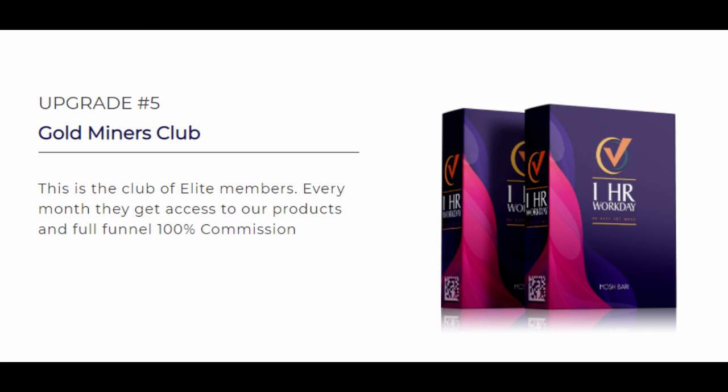Upgrade Number 5 is the Gold Miners Club at $39 per month. This is the club of elite members. Every month you'll get access to products and the ability to promote them with the full funnel at 100% commission.